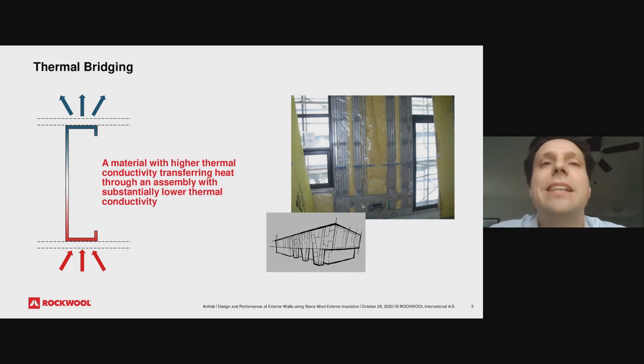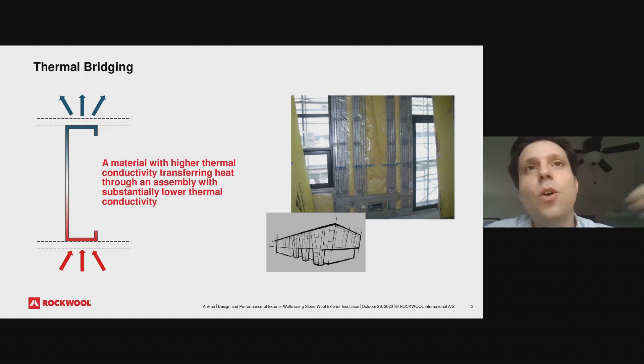Looking at the picture on the right, it's a bit extreme, but you can see steel studs going through fiberglass insulation. If you install that fiberglass and assume it's R19, in reality in your wall assembly with all those steel studs, what you're actually getting is obviously not R19. The thermal performance of the insulation is downgraded by the thermal bridging. In this extreme case, it might be something like R4 or R5, if ever.